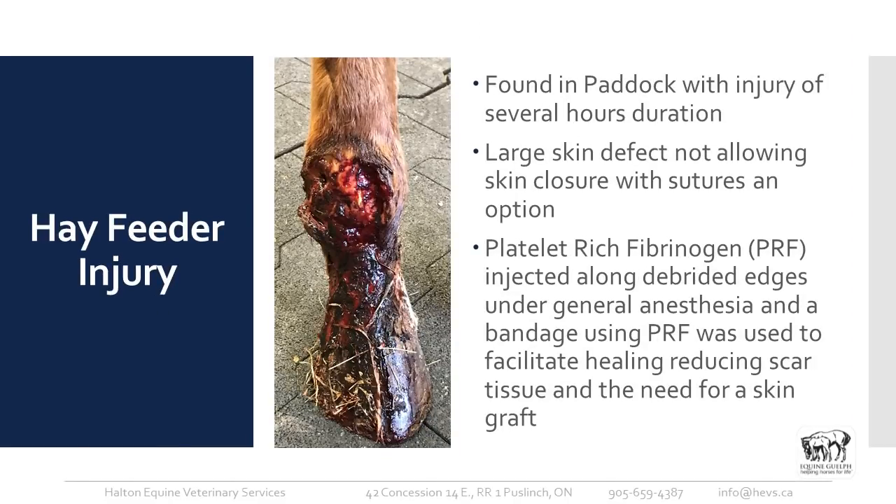Here's a hay feeder injury — this is not a new wound, it's been there for several hours. There's a large skin defect, about three inches by three inches, right over a joint. That wound is not going to be closed with first intention — we can try all we want, but it's just not going to happen.